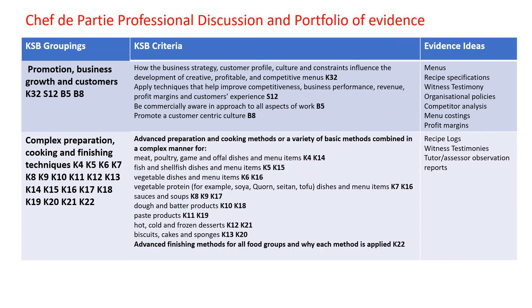The last two of the knowledge, skills and behaviour groupings which need covering are promotion, business growth and customers, and complex preparation, cooking and finishing techniques. I have listed the KSB criteria which need to be covered and grouped these together where similar evidence could be provided. The best type of evidence is that which covers multiple knowledge, skills and behaviours.